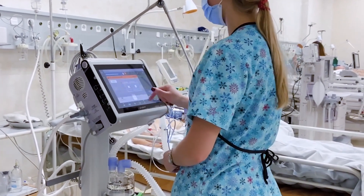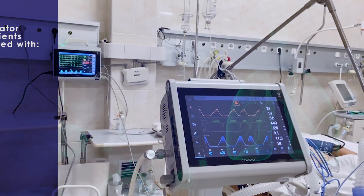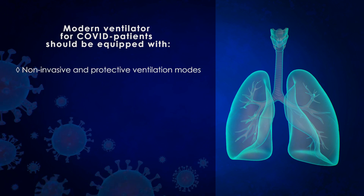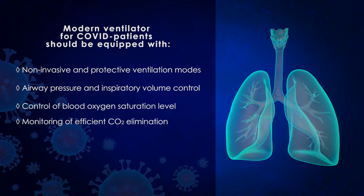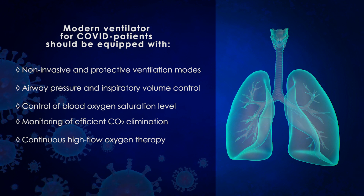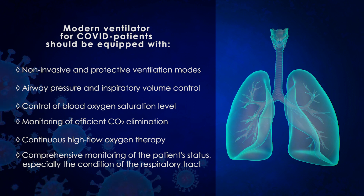Respiratory support is required when a patient with COVID-19 develops acute respiratory failure. In such cases, ventilators should be equipped with non-invasive and protective ventilation modes. Airway pressure and inspiratory volume control are mandatory. Control of blood oxygen saturation level and monitoring of efficient CO2 elimination are essential. Continuous high-flow oxygen therapy is required, as well as comprehensive monitoring of the patient's status, especially the condition of the respiratory tract.